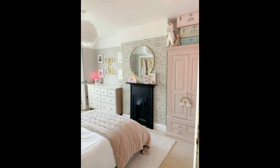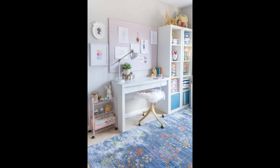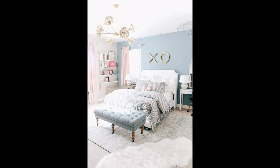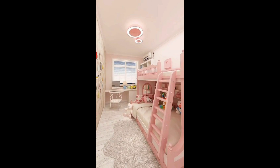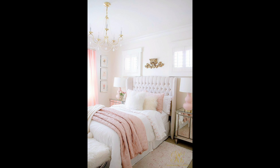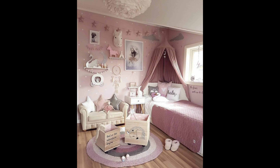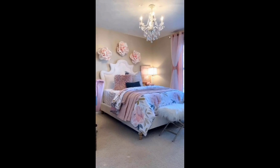But wait, it gets even better. Right at the heart of the room we have a canopy bed fit for a princess, wrapped in sheer fabrics that flow like a gentle waterfall. It's a haven designed to transport her into the realms of dreams.